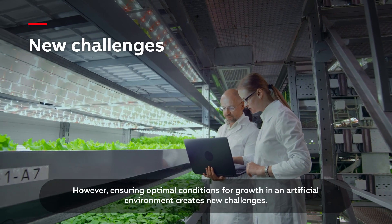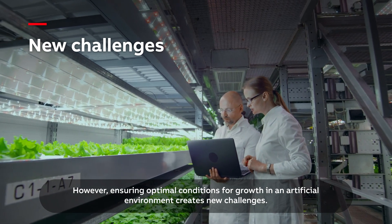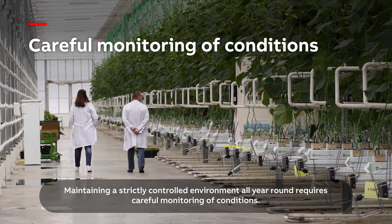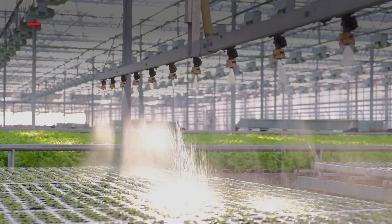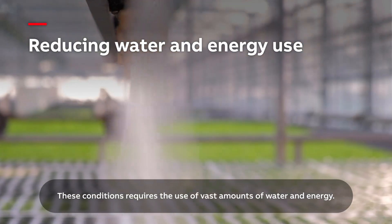However, ensuring optimal conditions for growth in an artificial environment creates new challenges. Maintaining a strictly controlled environment all year round requires careful monitoring and conditions, and the use of vast amounts of water and energy.